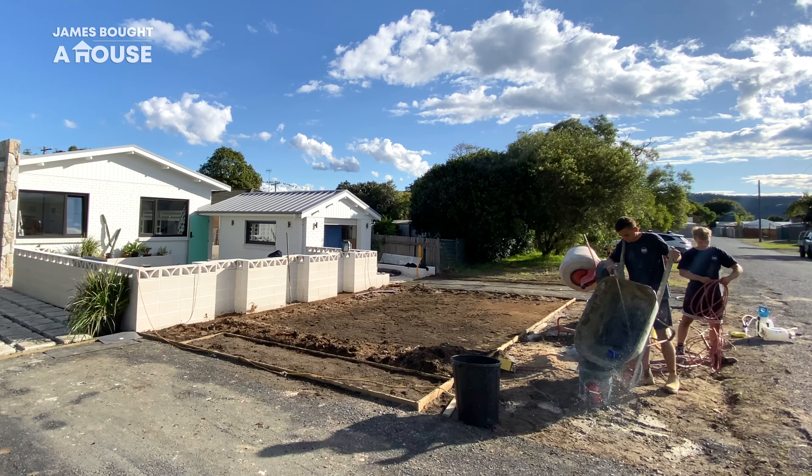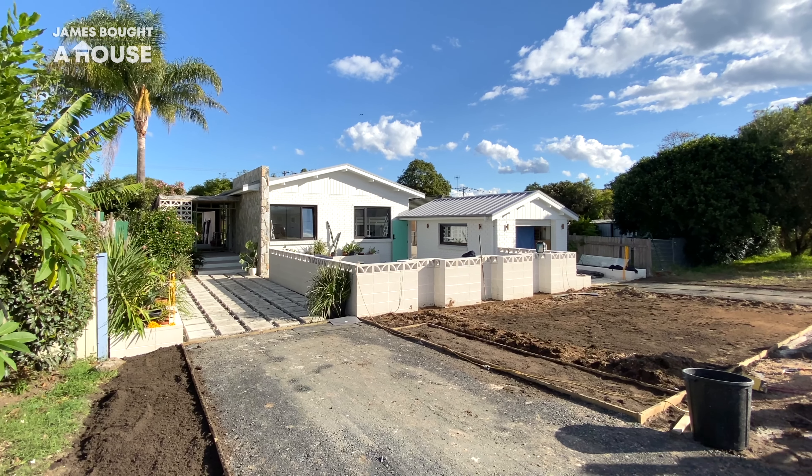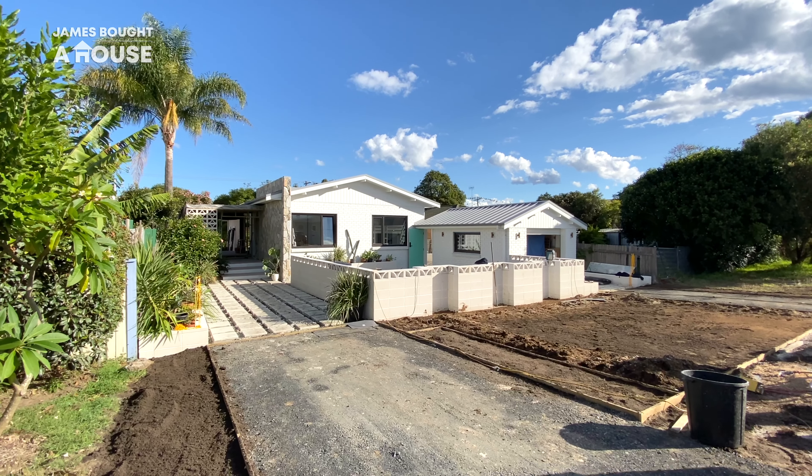From the front of the house, Sandra and I have to blink. Except for the sound of cockatoos, it feels like we're back in Palm Springs. Well, almost.